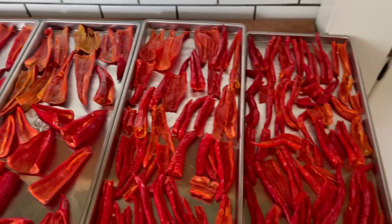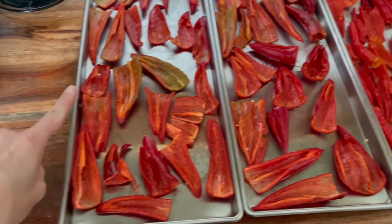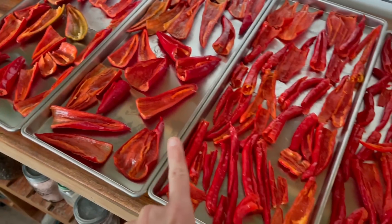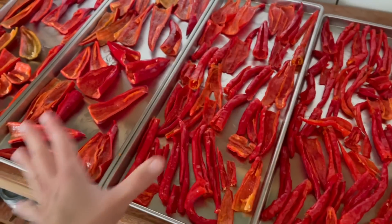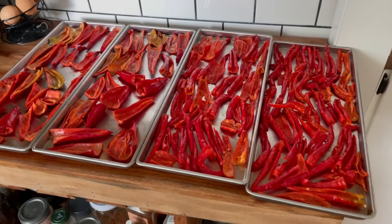All right, I got done chopping and deseeding everything. You guys didn't need to watch me do a ton of peppers, but I made sure to lay them with the insides exposed so there's good airflow and I can tell when everything is dry.